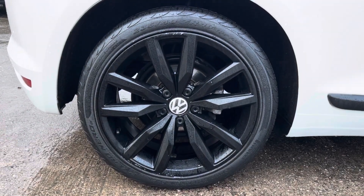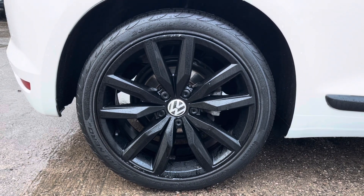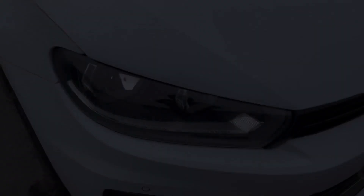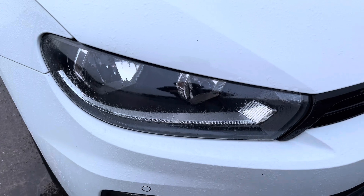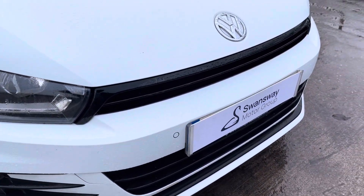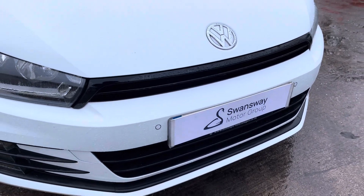This particular model sits on these gorgeous Lisbon black 18-inch alloy wheels, which do come as part of the black edition package. And round to the front of the vehicle now, we can see the sleek looking halogen headlights on display here, which do come with the automatic activation, alongside the vehicle's stylishly finished gloss black front grille.